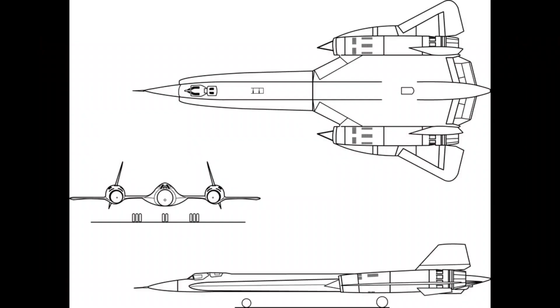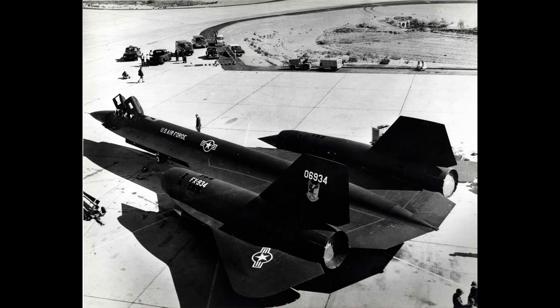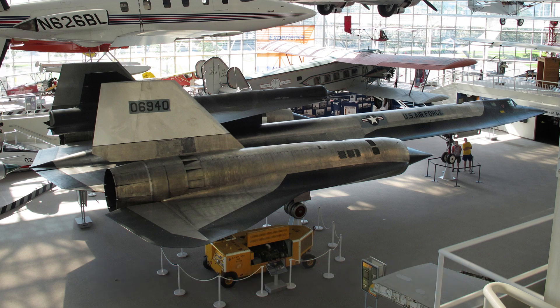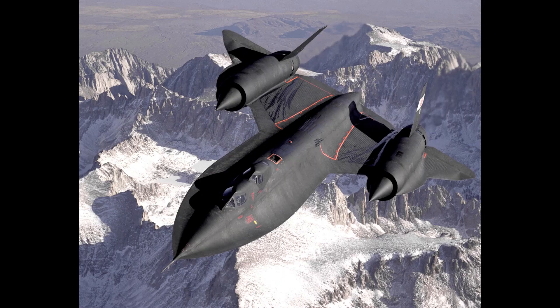Its combat range can reach up to 4,800 kilometers with a service ceiling of 27,400 meters and a climb rate of 60 meters per second. Up next is the Lockheed SR-71 Blackbird. The Lockheed SR-71 Blackbird is a long-range, high-altitude, Mach 3+ strategic reconnaissance aircraft developed and manufactured by Lockheed Corporation.